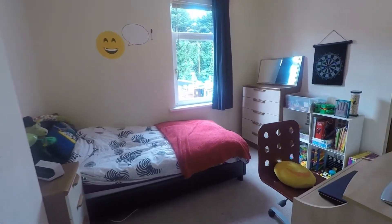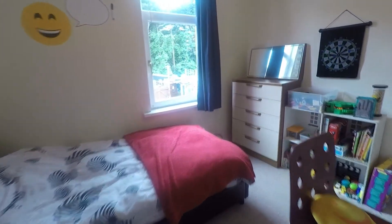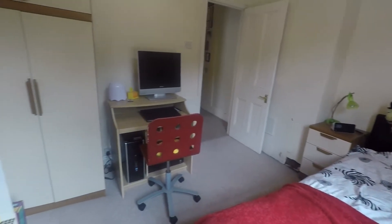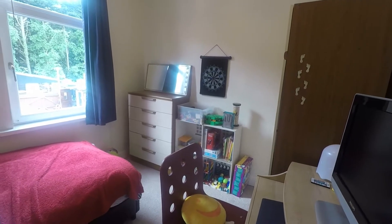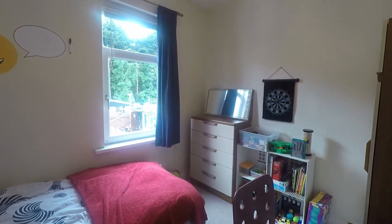This is bedroom number three — a very generous-sized single room. As you can see, there is plenty of space for a single bed and additional furniture, plenty of space for wardrobes and a desk area, with views overlooking the rear garden.